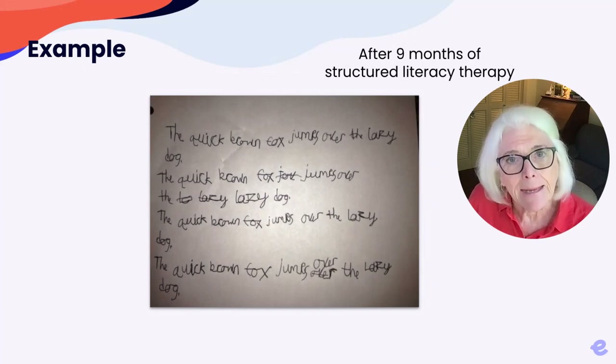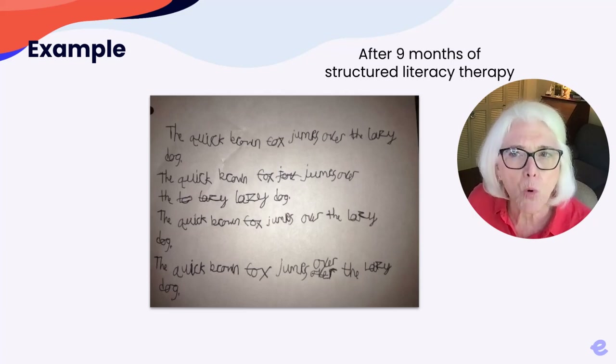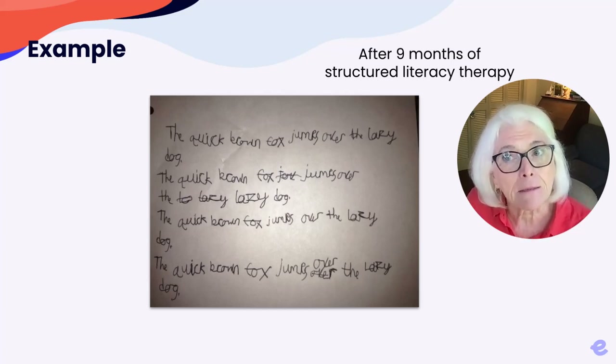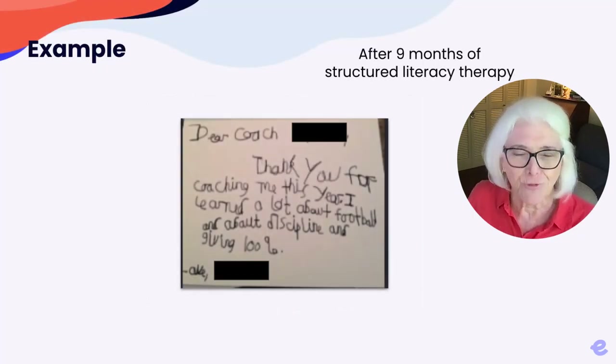While keyboarding can help and is surely an important skill in a digital age, handwriting is still important. Research supports the superiority of handwriting for many academic tasks and its support for memory, so it was the focus of the last month of intervention. Focusing on the hand's movement pathway for forming each lowercase letter, his handwriting became more automatic, fluent, and — he told us — enjoyable and useful. Here's a thank you note he wrote his football coach.